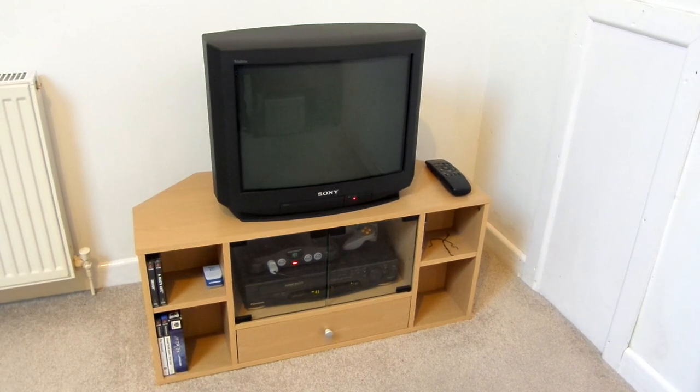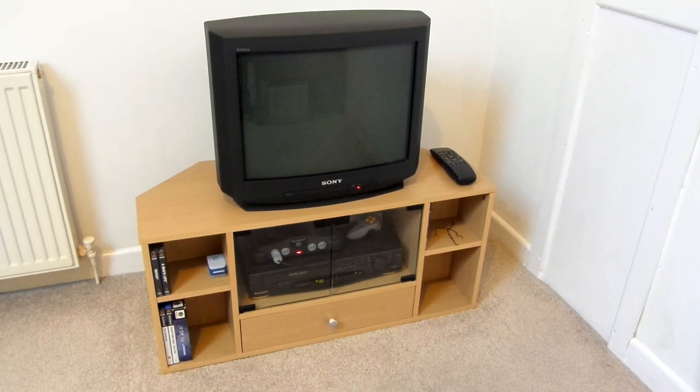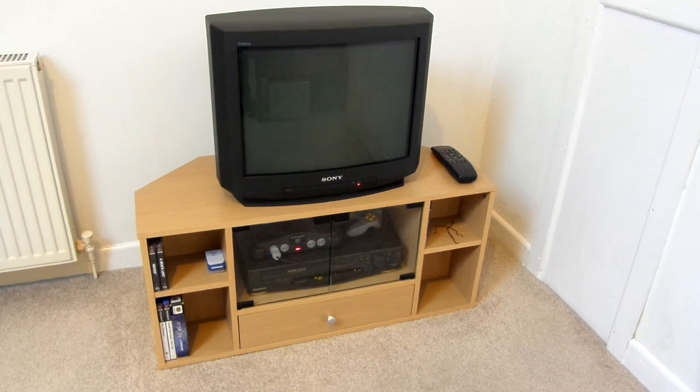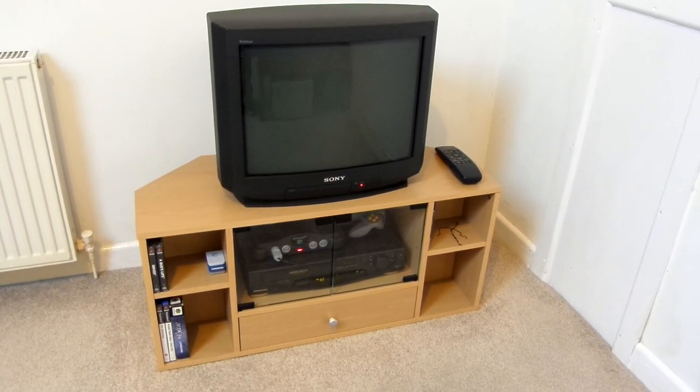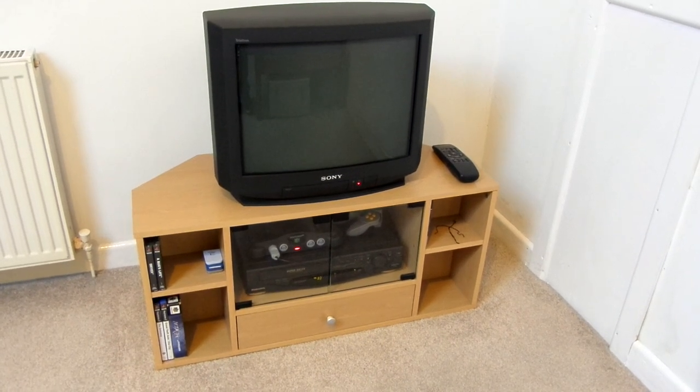So someone on YouTube asked to see my gaming setup, and so here it is. This is basically how I play retro slash non-HD video games. When I play HD video games, I'll just play them on the LCD TV downstairs.